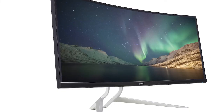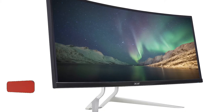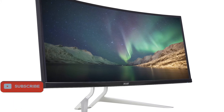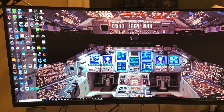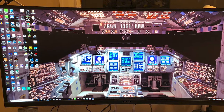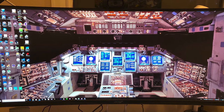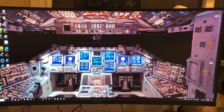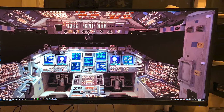It delivers accurate colors and solid grayscale performance. It comes with numerous digital video ports, USB-C connectivity, a 4-port USB 3.0 hub, and lots of gamer-friendly features, including multiple game modes and lighting effects. Not to mention, this immersive monitor is also great for video and photo editing.